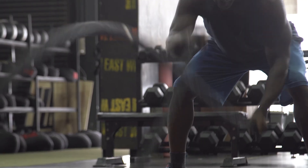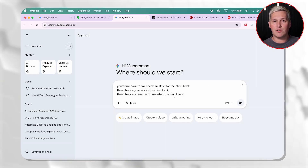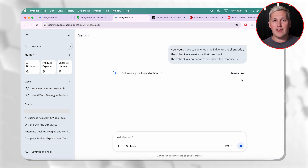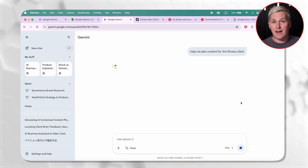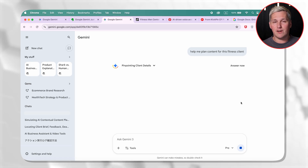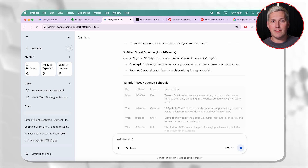Say you need to plan content for a client in the fitness space. With the old Gemini, you would have to say check my drive for the client brief, then check my emails for their feedback, then check my calendar to see when the deadline is — three separate prompts just to gather context. With personal intelligence turned on, you just say help me plan content for this fitness client. Gemini automatically scans your drive for the brief, checks your emails for past conversations, reviews your calendar for the timeline, and even looks at your photos to understand the visual style they liked before. One prompt. Full context. Better output.